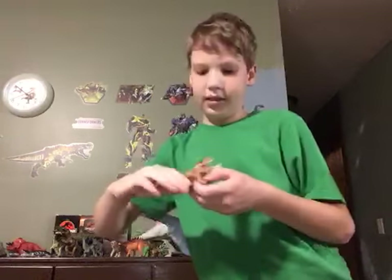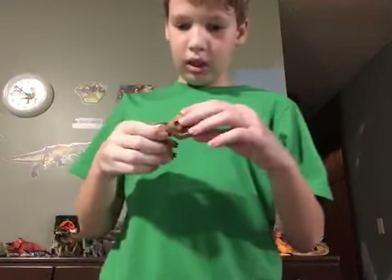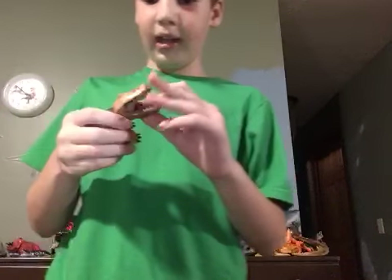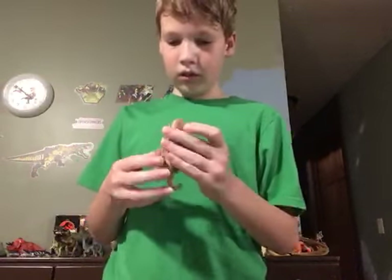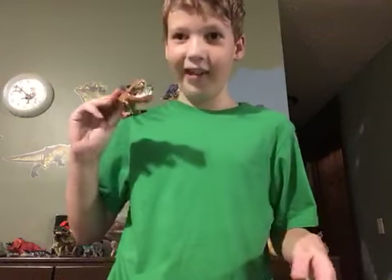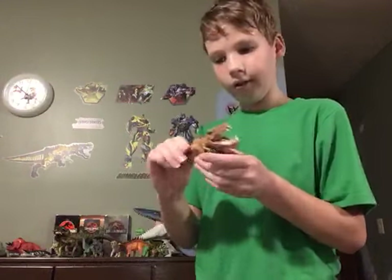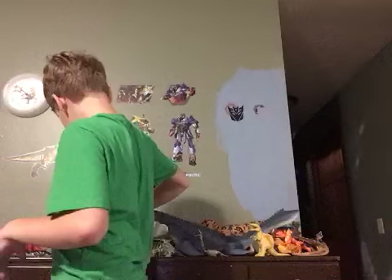Then we have this bobblehead T-Rex. This is from Hasbro — I got this for my birthday a few years ago. It's a Jurassic World T-Rex with a huge underbite. I don't know what the tail is for; it has a weird thing on it.